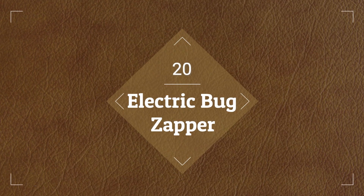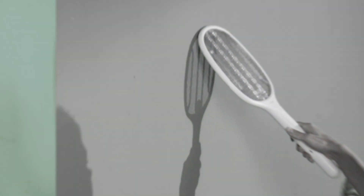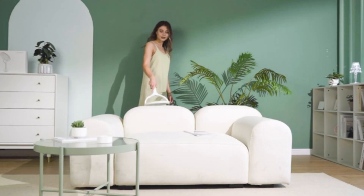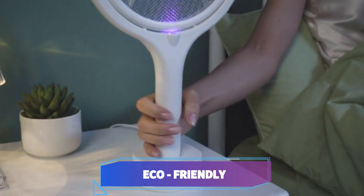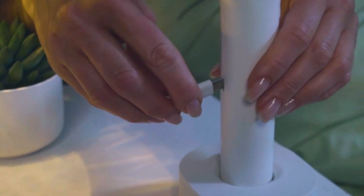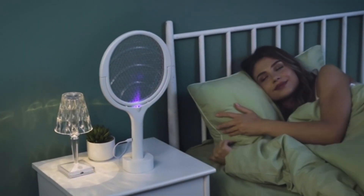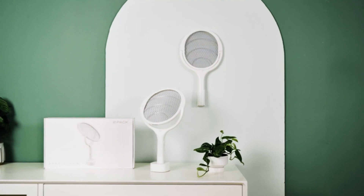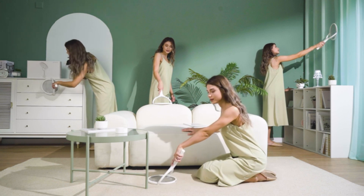we have this electric bug zapper. The USB Type-C Rechargeable Electric Bug Zapper Racket is an effective indoor insect control tool. Its rotating head provides comprehensive protection against mosquitoes, flies, gnats, and wasps. Its rechargeable battery makes it eco-friendly and convenient, eliminating the need for disposable batteries. Recharging is hassle-free and compatible with a variety of devices. The racket design makes it easy to handle, allowing users to quickly target and eliminate pests with a simple swing.